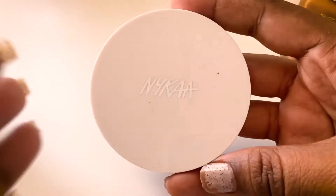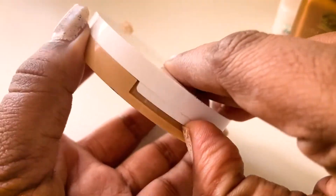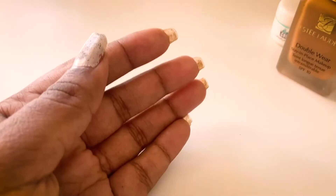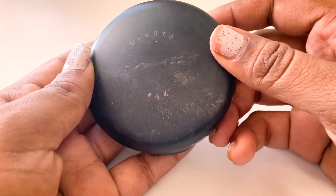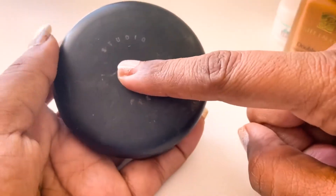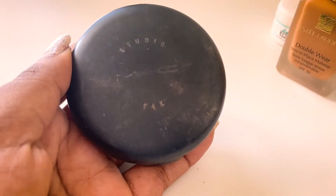Moving on to powders — I have Nykaa's compact powder, a recent purchase and recent favorite of mine. I really like it; it's great for everyday use. The next compact powder is the MAC Studio Fix powder foundation — another absolutely trustworthy compact powder. You don't even need foundation or CC cream if you just use moisturizer underneath.